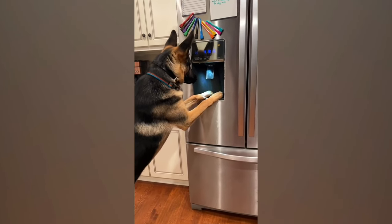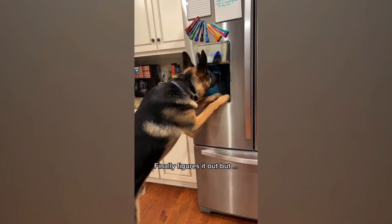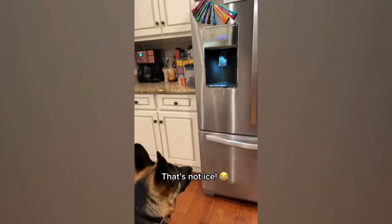For weeks, the dog tries to make ice from the freezer. He learns to push the lever but doesn't hold it long enough. Finally, he presses it longer, but only water comes out, leaving him confused!